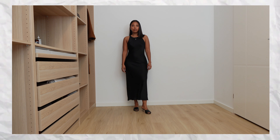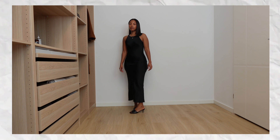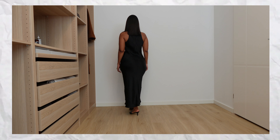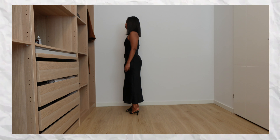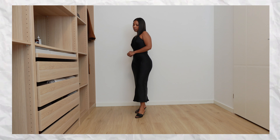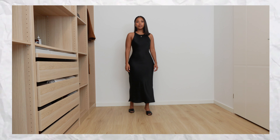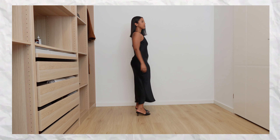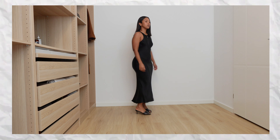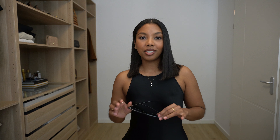You can also wear it with heels for a more formal, dressy occasion. A slip dress is so versatile, especially in black with a shiny fabric — it looks so elevated and you can jazz it up with accessories. This is a no-brainer. If you don't have a good slip dress yet, this is your sign to get this one — I can almost guarantee you'll love it.